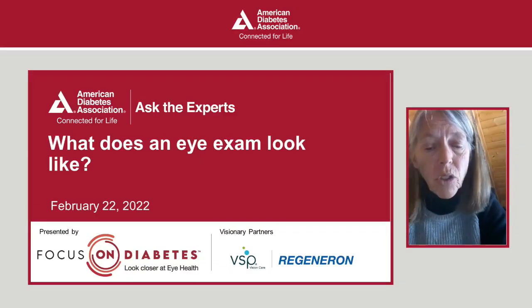What does an eye exam look like? My name is Karla Cox, Registered Dietitian and Certified Diabetes Care and Education Specialist, and your host for today's program.